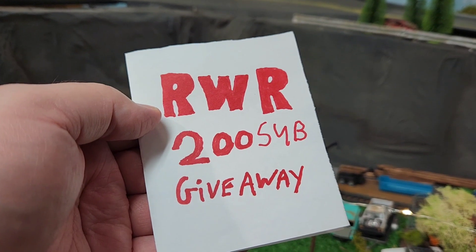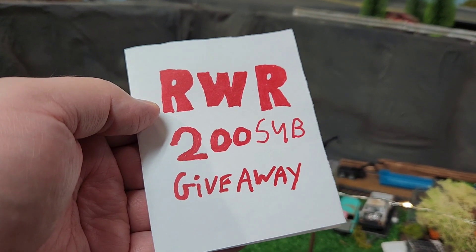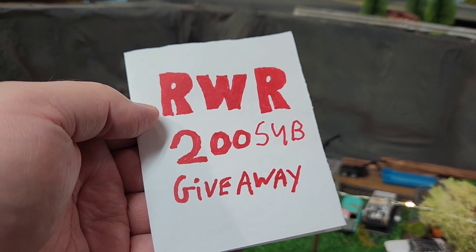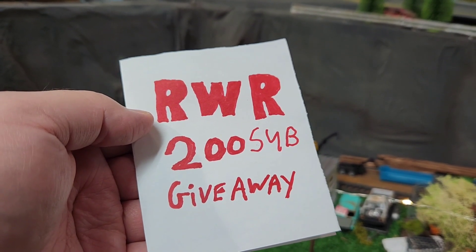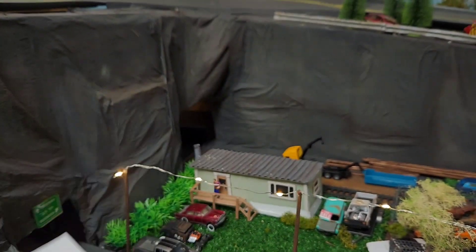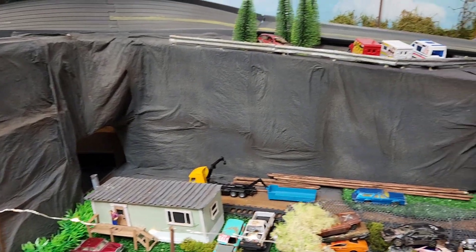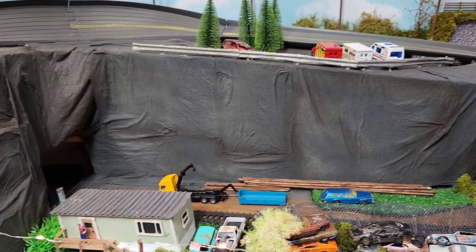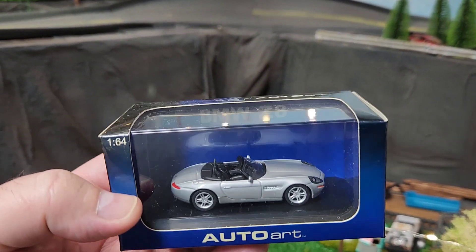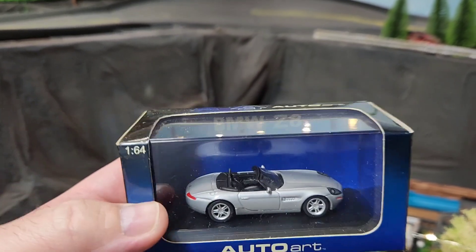They picked up a package today from RWR with a 200 sub giveaway — go on, check him out, pretty cool guy. He sent me my prizes, which were the BMW 1:64 scale. It's pretty darn cool.